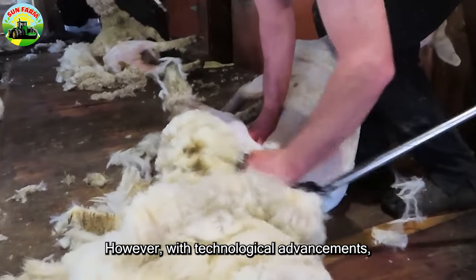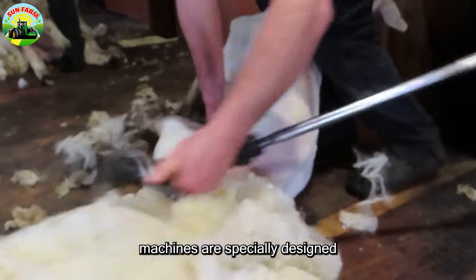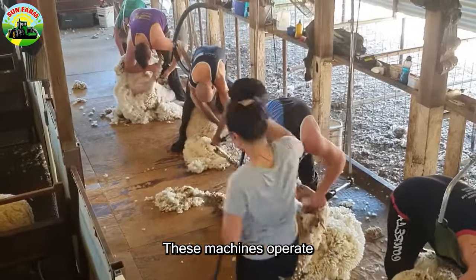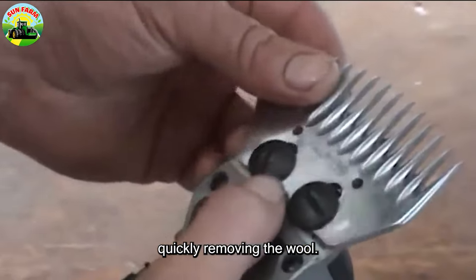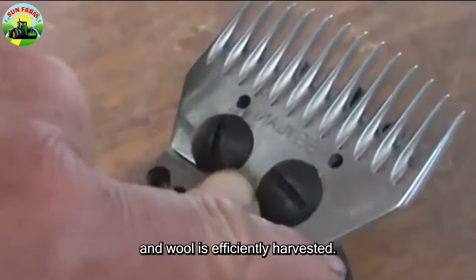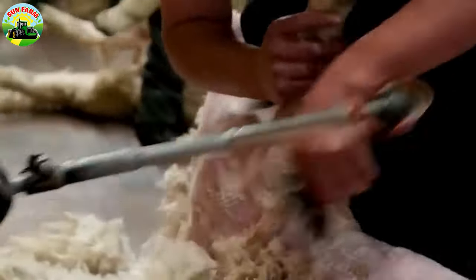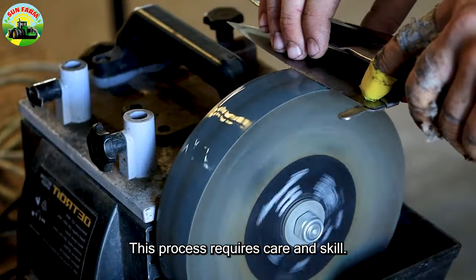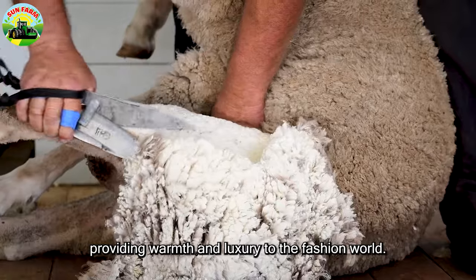However, with technological advancements, machine shearing has become more common. Wool shearing machines are specially designed to work efficiently and quickly. These machines operate by running a shearing blade through the sheep's fleece, quickly removing the wool. It is essential to use machines carefully to ensure no harm is caused to the sheep, and wool is efficiently harvested. Whether manual or machine shearing, this process requires care and skill. The result is excellent wool fibers, providing warmth and luxury to the fashion world.